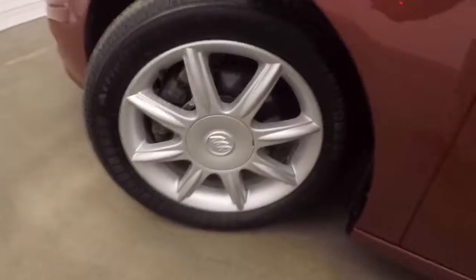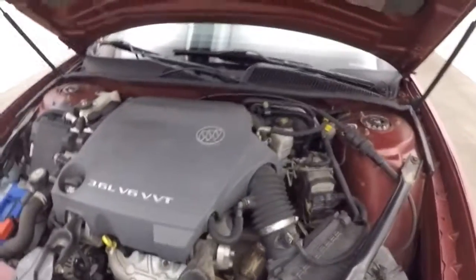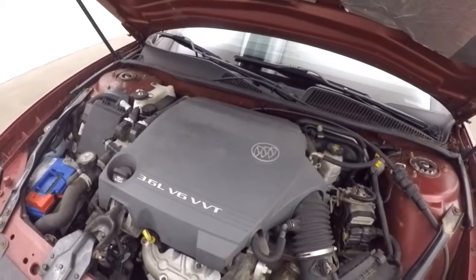It does have a power sunroof. Underneath the hood, 3.6 liter V6, nice and smooth, tons of power.